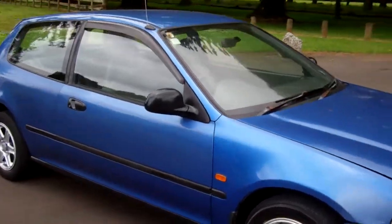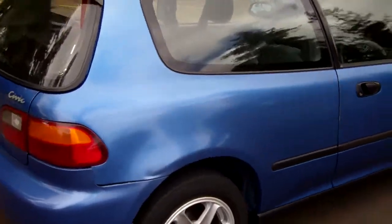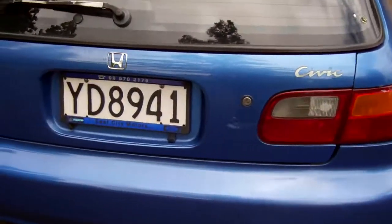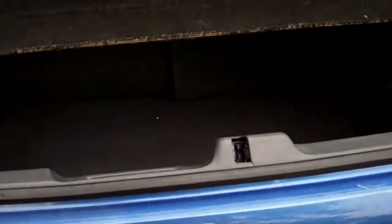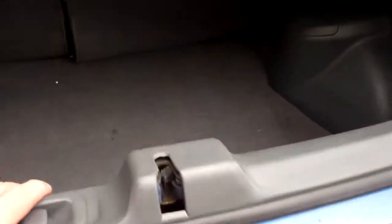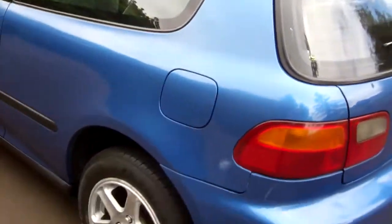Hi, this is Dan from Cash for Cars. What you're looking at is our latest vehicle to go on the internet in an auction — a 1994 Honda Civic hatch, always very popular. You can see the boot space is good, and it has a nice set of alloy wheels.